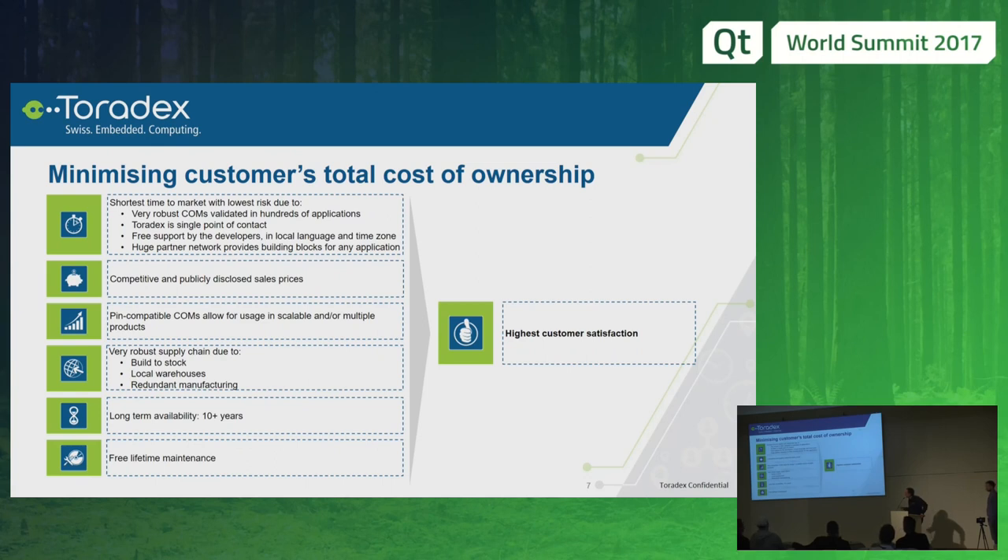We have long-term availability and free lifetime maintenance support on our hardware and software that we deliver with the product. And with all that together, we hope to have the highest customer satisfaction.